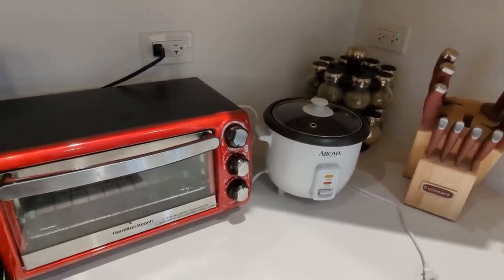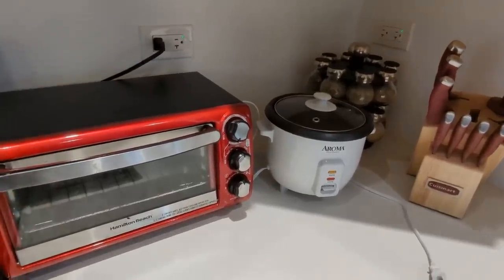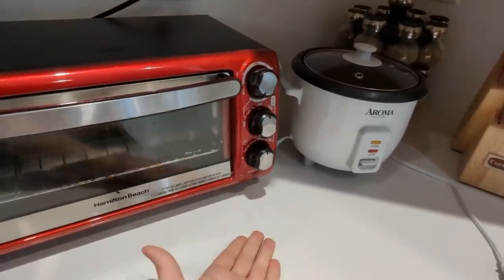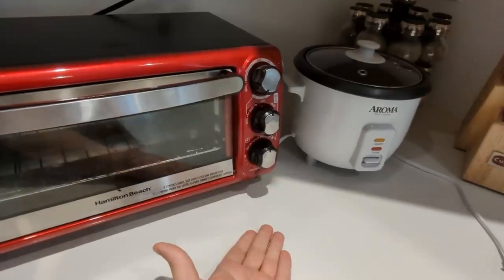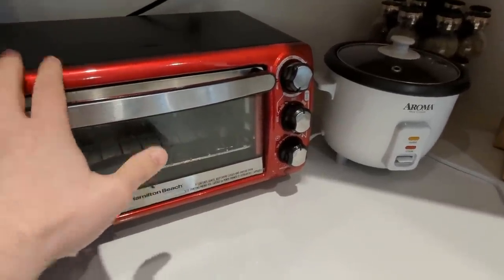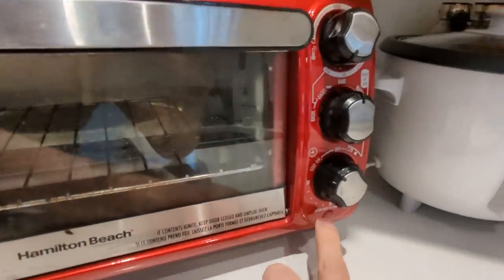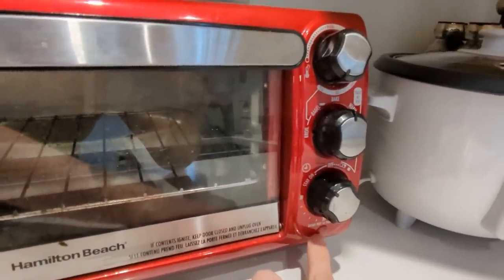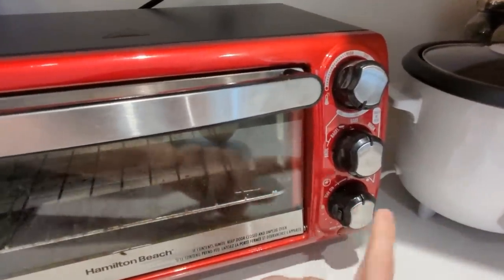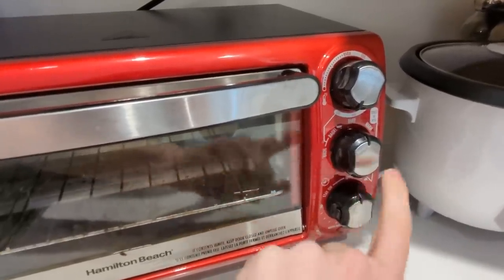This toaster oven is plugged in, but it's off because this thing is a switch — it is an actual switch. And if it is off, there's no circuit here. So if I turn it on, now the indicator lights up and the heating elements are coming on. This is a switch. A power switch is in the appliance.